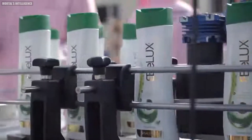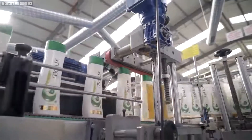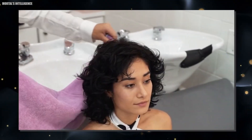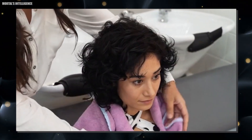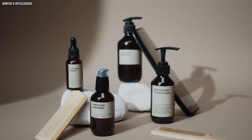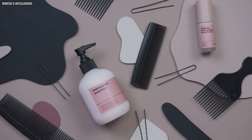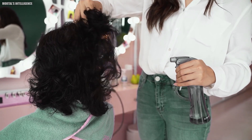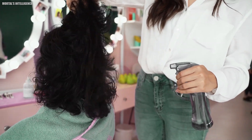How shampoo is made. Ever wondered what's actually in that bottle of shampoo that keeps your hair squeaky clean? Believe it or not, there's more to it than just a good smell. In this video, we're going to take a look at the surprising world of shampoo making. Stick around until the end where we'll even reveal some fun facts about shampoo you never knew. Let's find out what goes into making this essential hair care product.